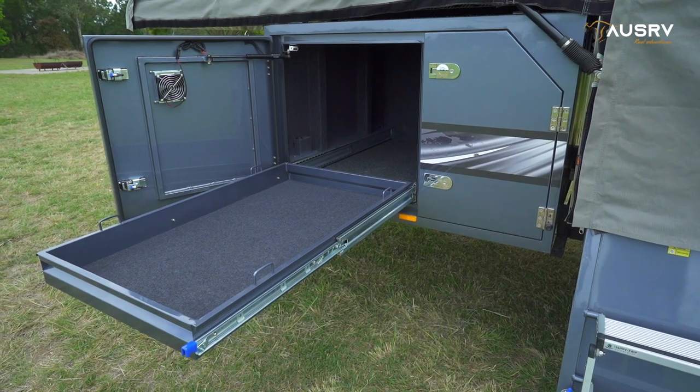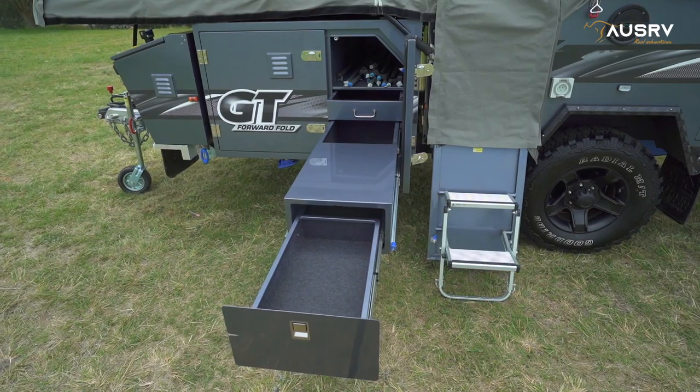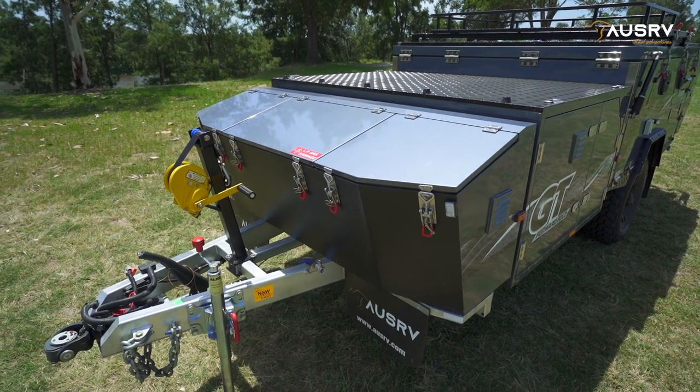Up front there is a large storage slide ready for most large dual zone fridges, fitted with power sockets and lighting. Dedicated pole storage sections keep everything tidy, and the stone deflector way up front has propane and jerry can storage.